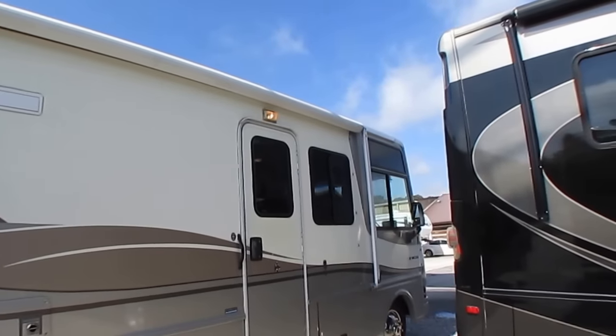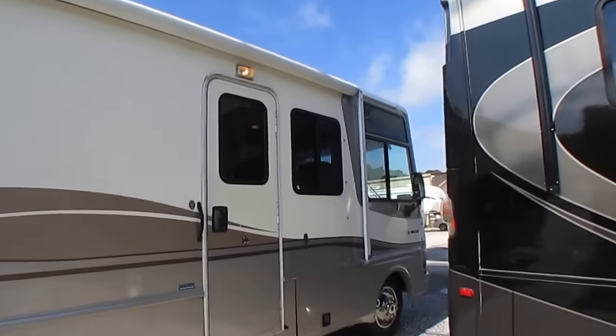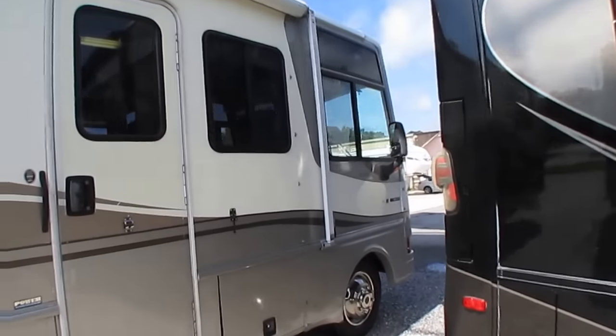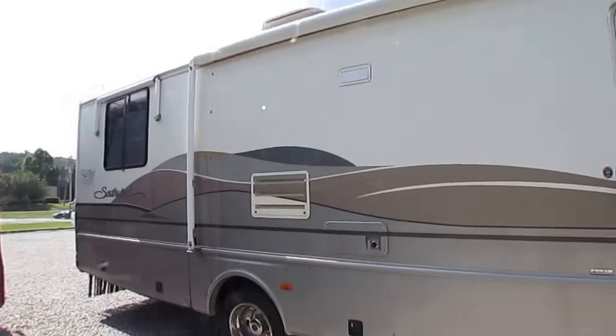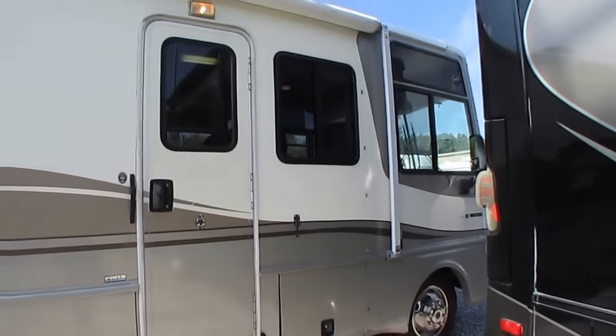The roof's been resealed lately. The tires look good. The glass is good. Everything on it that I can tell works. In fact, the guy that traded it in told me if we find anything that doesn't work, send him the bill.